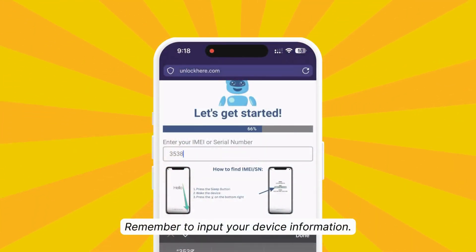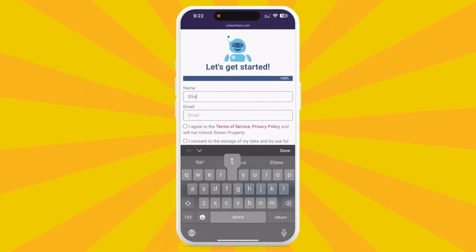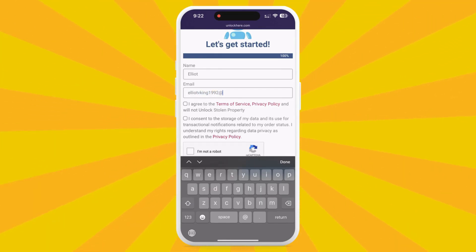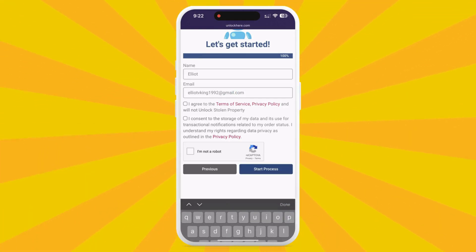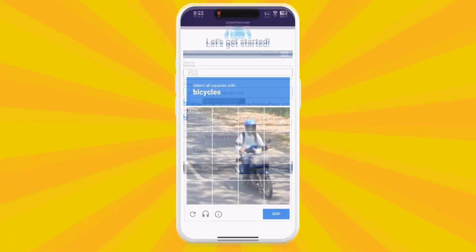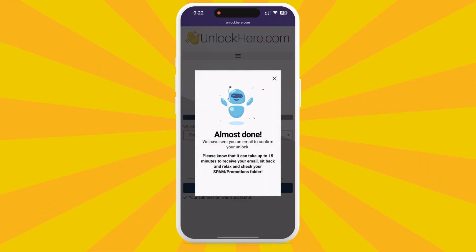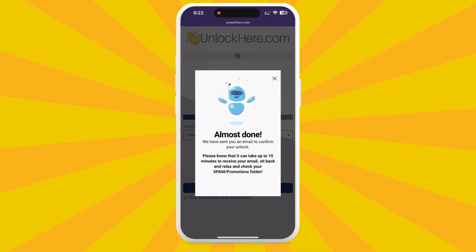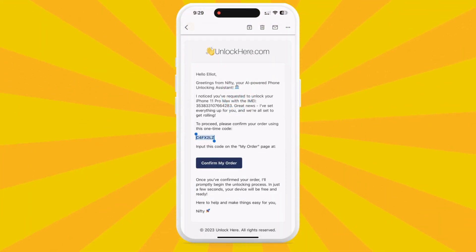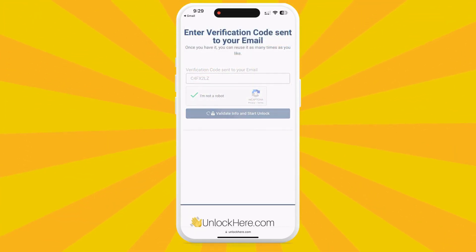After entering your device information, input some basic personal info in the next step — this attaches your order to your account, so use accurate information to receive your confirmation email. Confirm that you agree to the terms and that you're not trying to unlock a stolen device. Solve the quick captcha to prove you're not a robot, then tap 'Start Process.' You should receive an email with a confirmation code — check your spam or junk folder if you don't see it. Head back to the UnlockHere website, enter the code, solve the captcha one more time, and your unlock process has started.